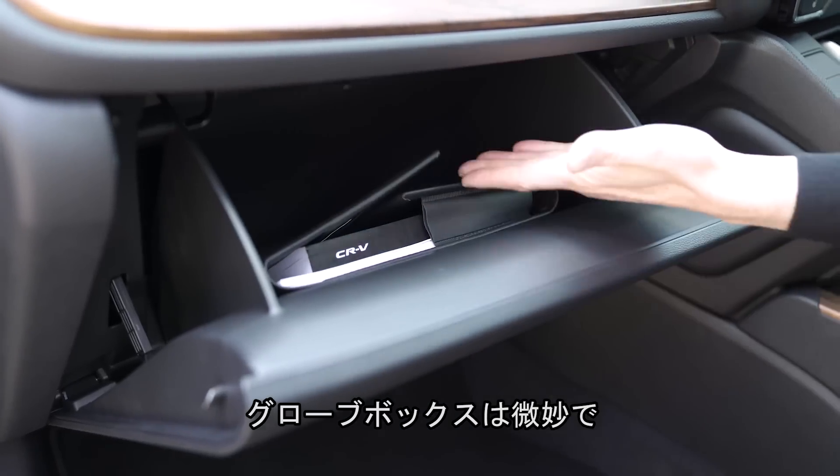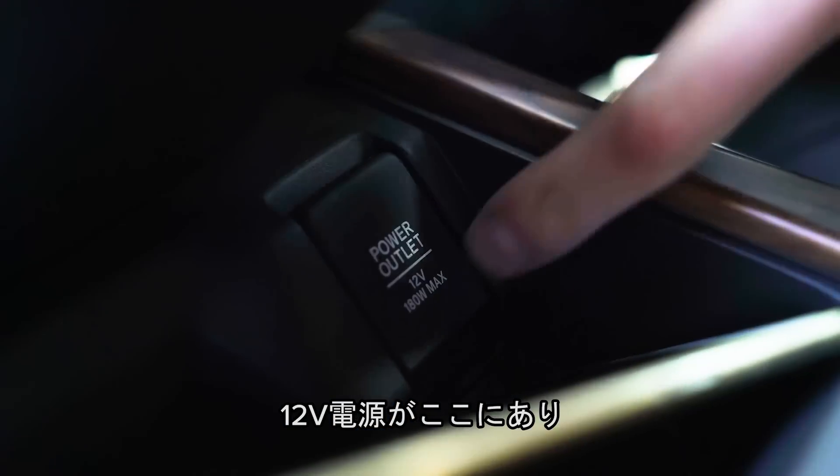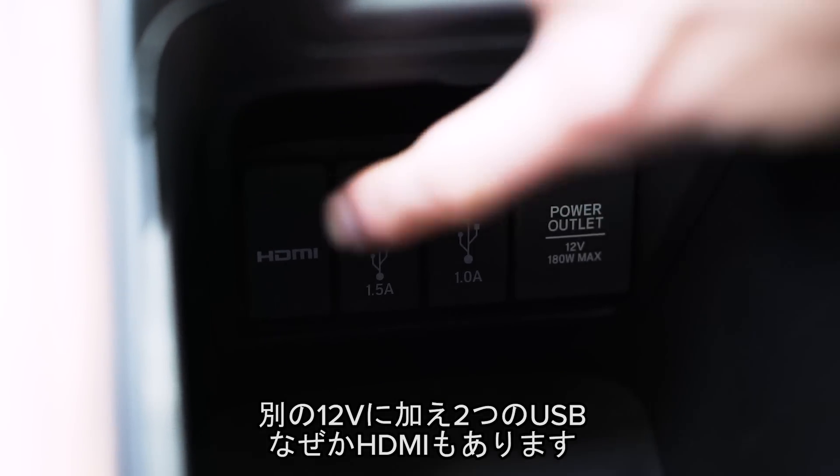The glove box isn't so great, though you do have a little bit of extra storage down there. In terms of connectivity, there's a 12-volt power socket, and in the centre console you have another one plus two USBs and an HDMI connection for some reason.